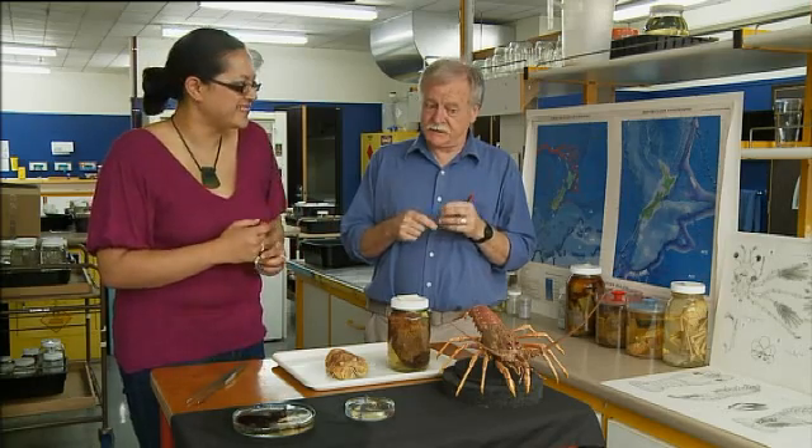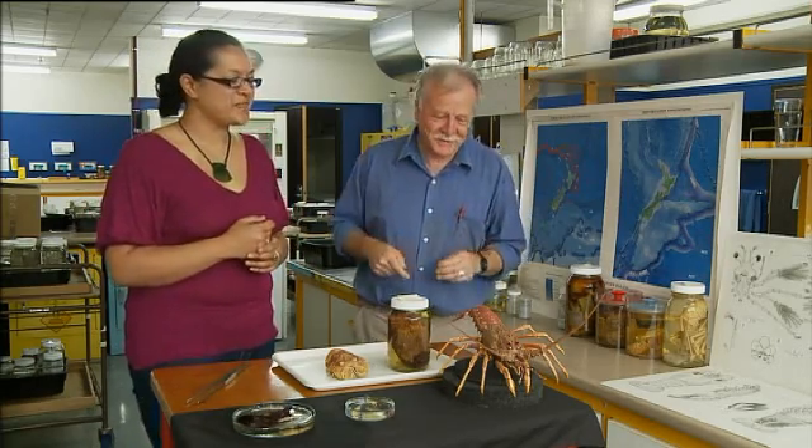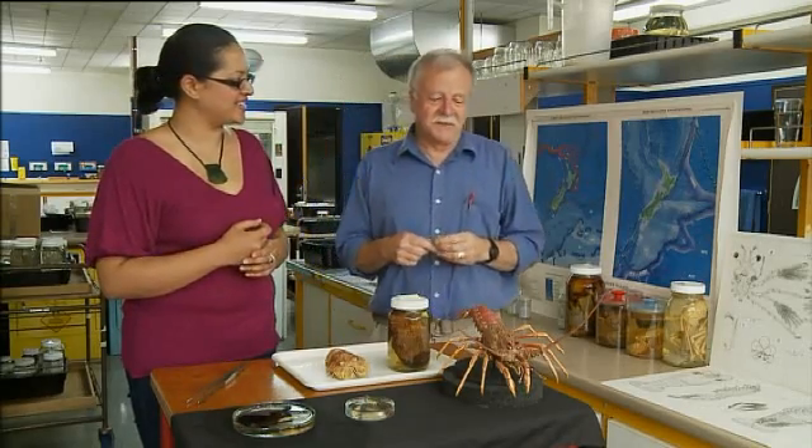How long before I can eat it? About six years. You've got a bit of a wait — six or seven years? Yeah. Hang about.